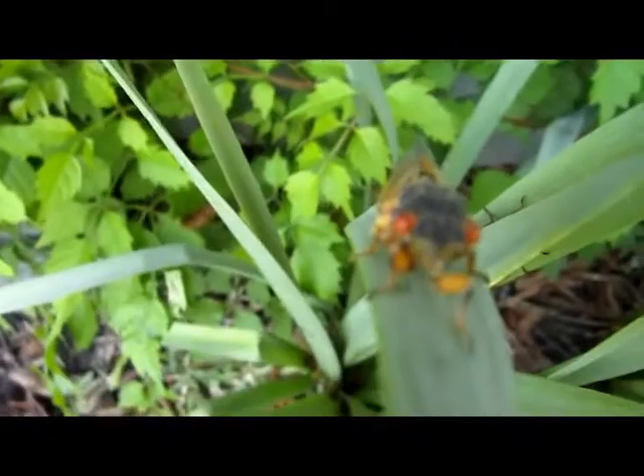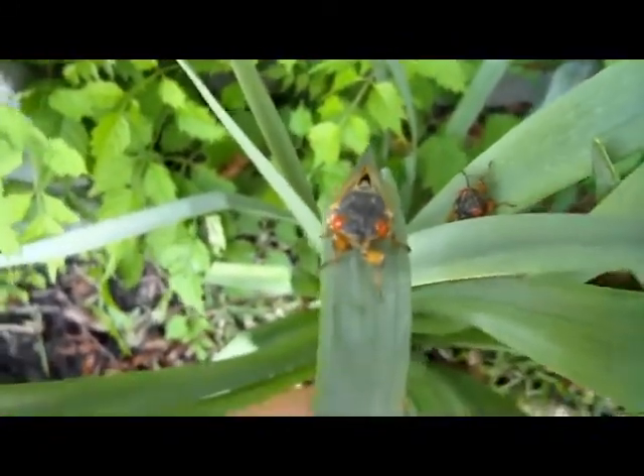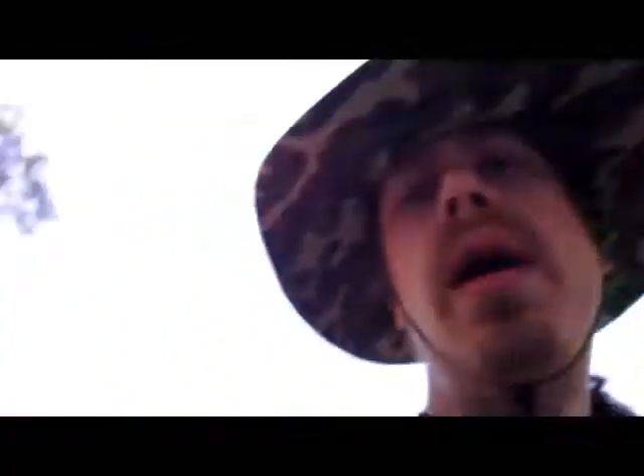Look at this guy. They are just everywhere. It's Joe at TapQ.com, and we are outside looking around. You can see they're everywhere, even on my hat here.